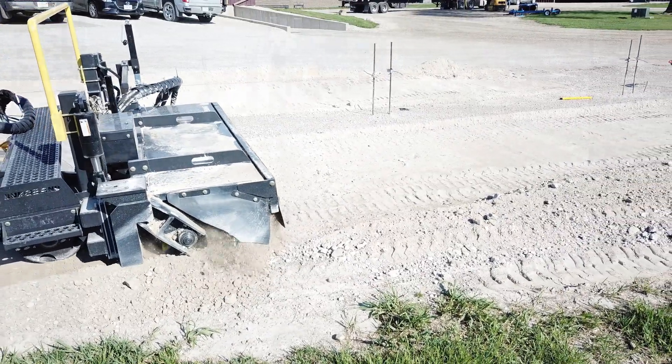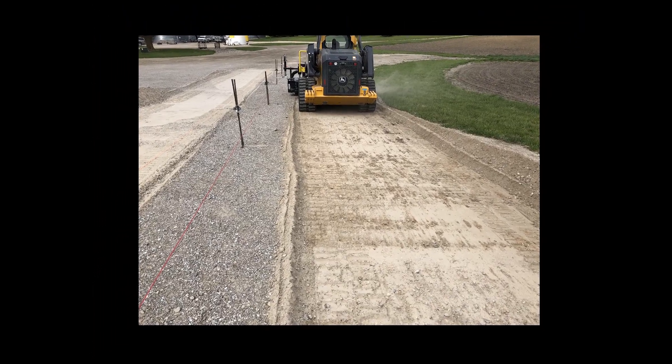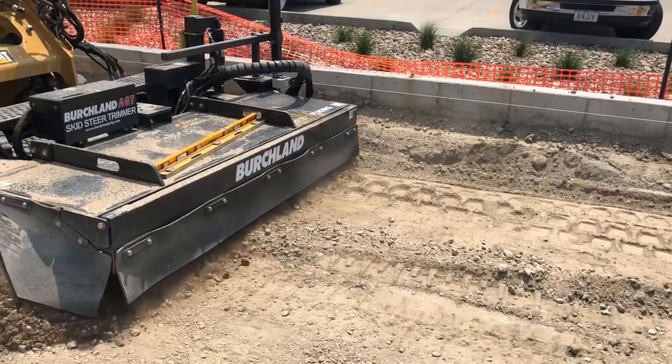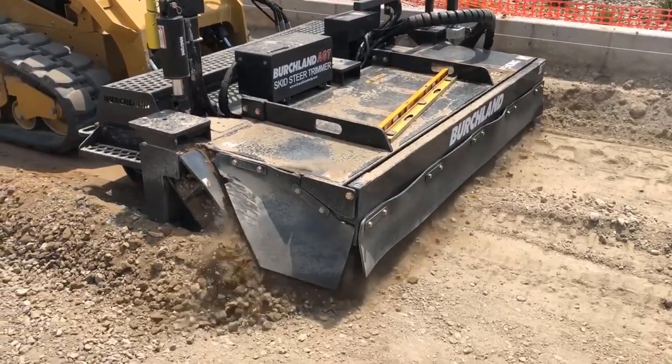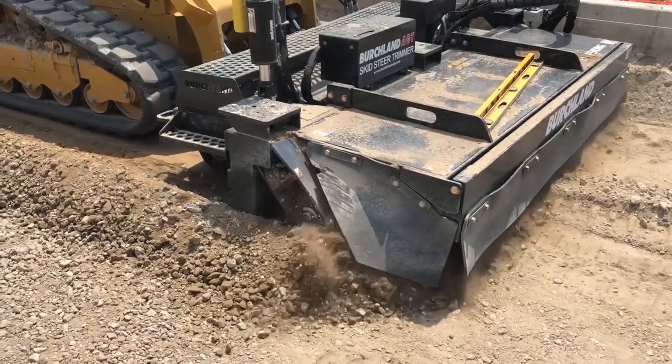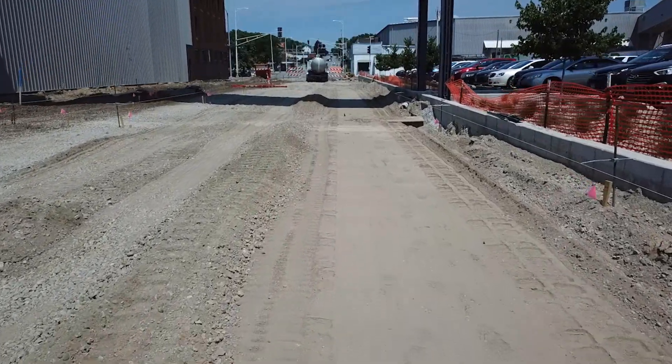It's performed very well under some very harsh conditions. We've gone through several different types of material, from plain clay to fly ash treated material, to clean rock or road stone, and also frozen rock.